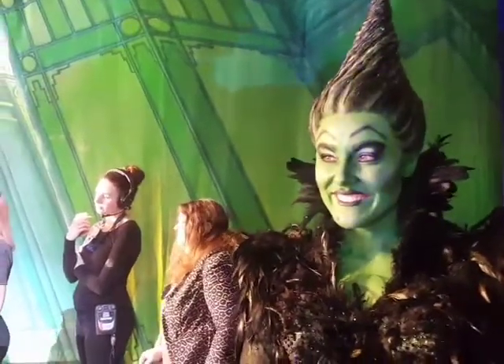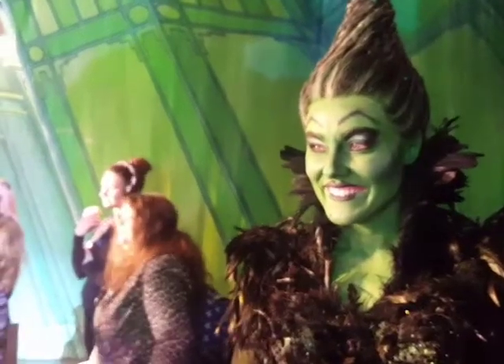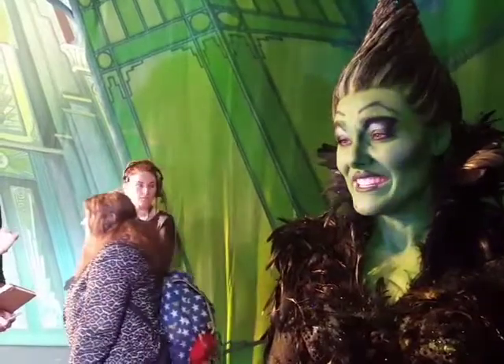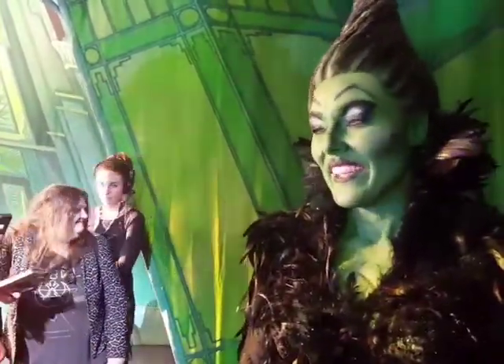Gemma, amazing. What I've seen so far is just striking and you are striking. You are the queen of theater. Wicked. Yes you are! You are the queen. Thank you so much.